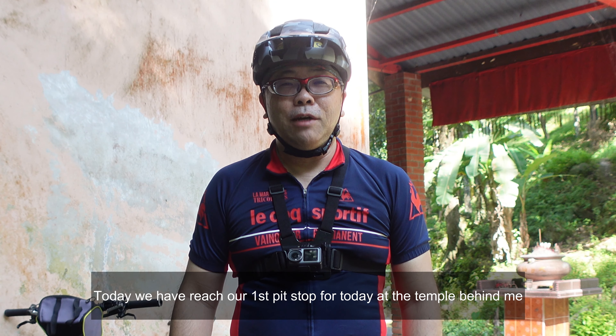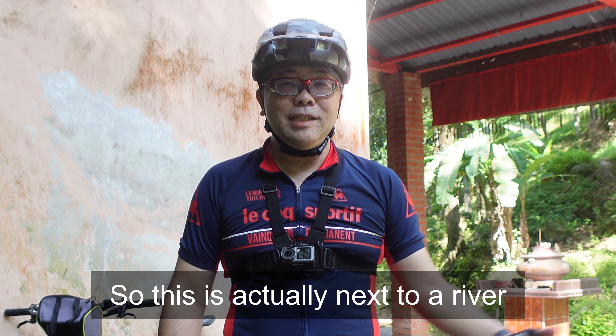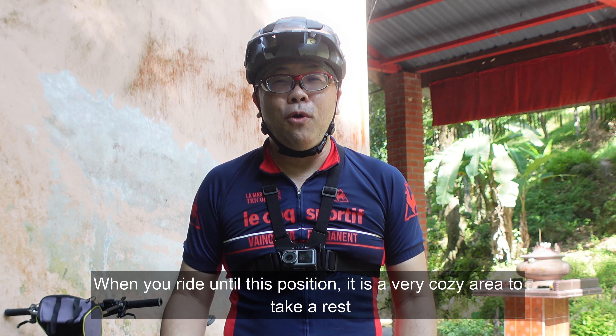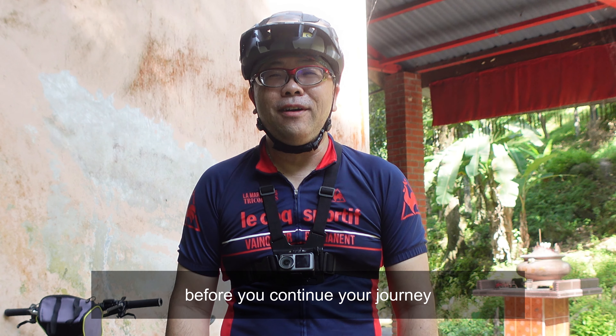Today we have reached our first pit stop over here at the temple behind me. This is actually next to a river. When you ride until this position, it is a very cozy area for you to actually take a rest before you continue your journey.